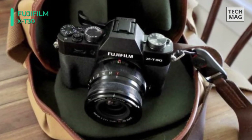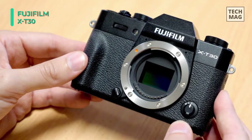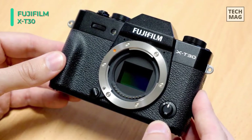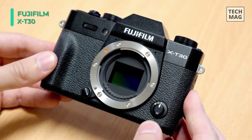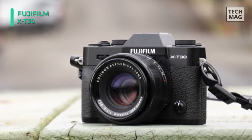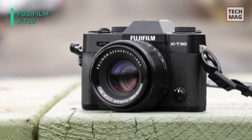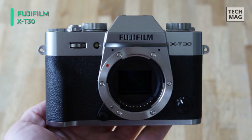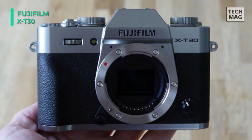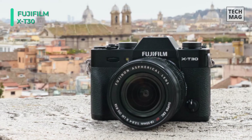Complementing the imaging and focusing is the X-Processor 4, which utilizes four CPUs for more active image processing and continuous shooting up to 8fps with a mechanical shutter, 30fps shooting with a 1.25x crop and electronic shutter, and internal DCI UHD 4K 30p video recording. Sharing the common aesthetic of Fujifilm X-Series cameras, the X-T30 sports classically inspired looks, excellent physical controls, and a high-resolution 2.36 M-dot OLED electronic viewfinder.